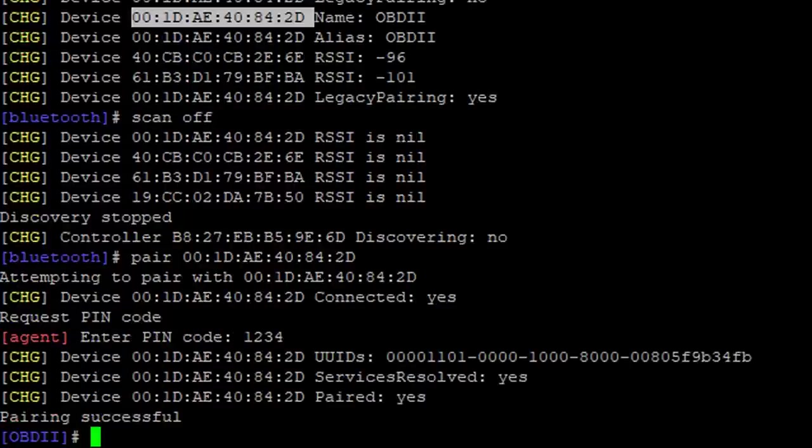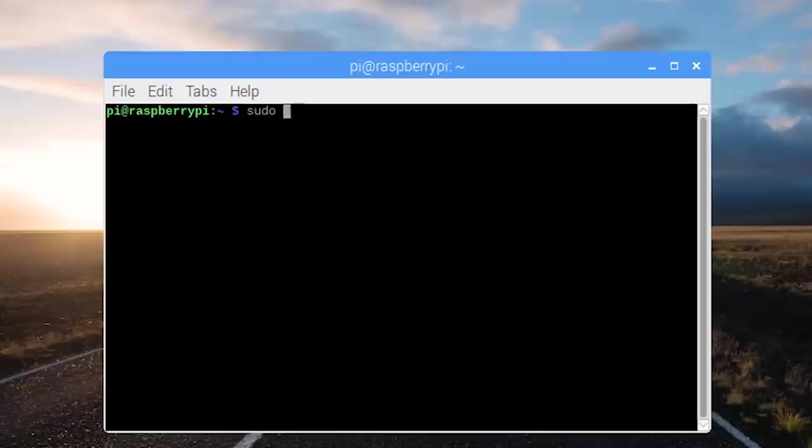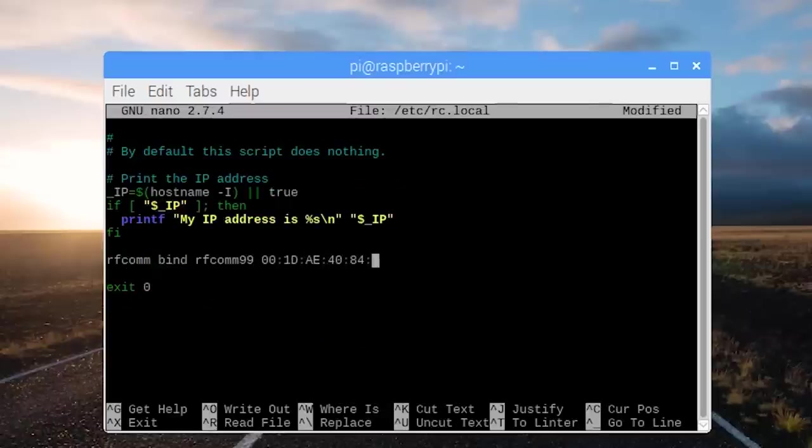Starting from where we left off, we have the OBD2 Bluetooth adapter auto pairing, but now we need it to auto start as a serial port with the Raspberry Pi.